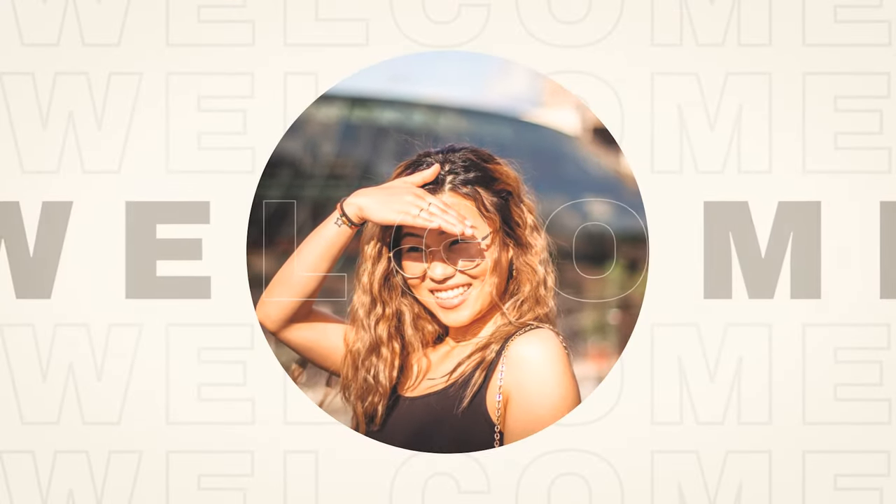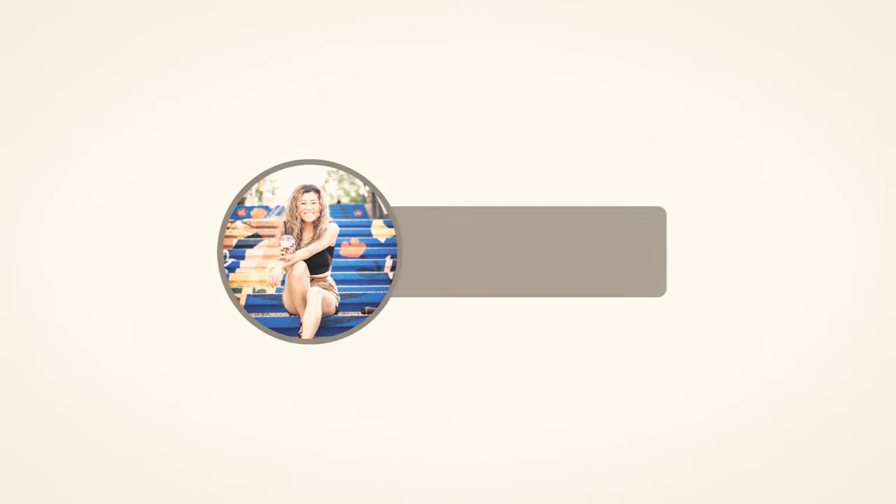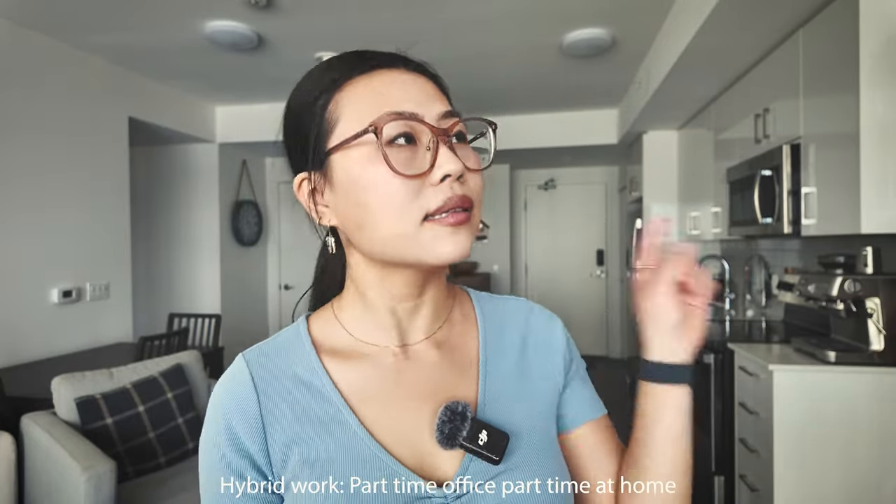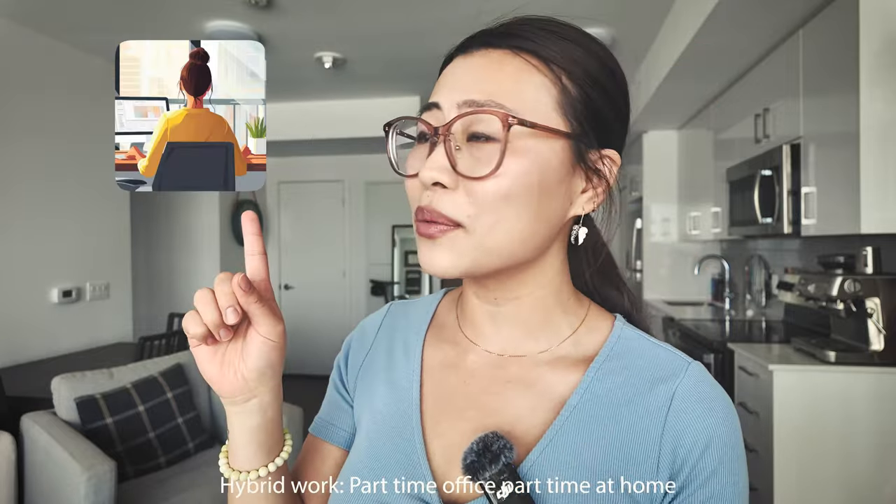What's up guys, ever since COVID, remote work became a thing. My partner and I are actually in a hybrid work model right now, which means sometimes we work in the office and sometimes we work from home. A lot of companies in Canada are hybrid, and we truly experienced that having a proper office setup can boost your efficiency and productivity, and make your remote work experience more enjoyable. Hi, my name is Yachi and thank you for stopping by. In this video, I am going to show you how we set up our office desk.